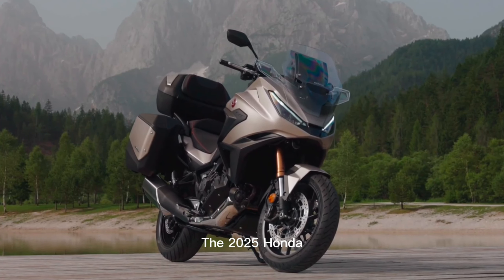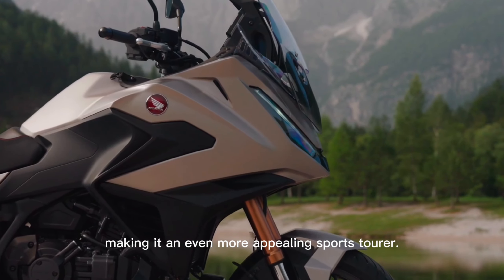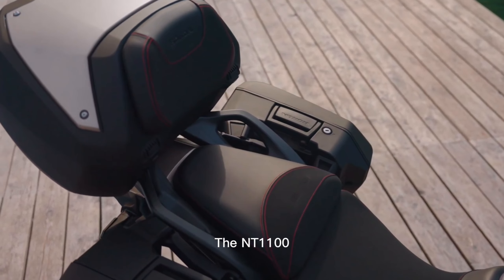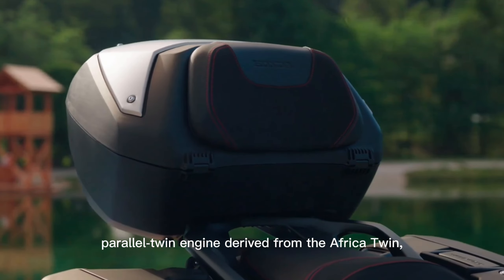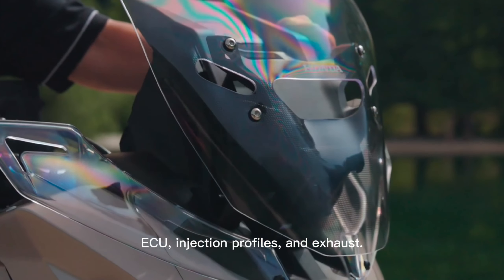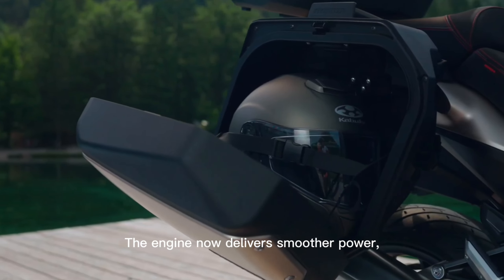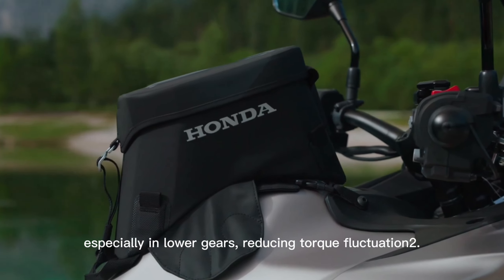The 2025 Honda NT1100 has received several exciting updates, making it an even more appealing sports tourer. Engine and performance: the NT1100 continues to use the 1084cc parallel twin engine derived from the Africa Twin, but with improvements to the air intake, ECU, injection profiles, and exhaust. These changes result in a 7% increase in low- and mid-range torque. The engine now delivers smoother power, especially in lower gears, reducing torque fluctuation.